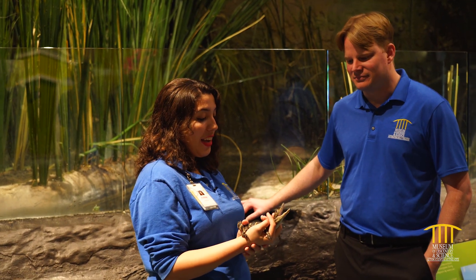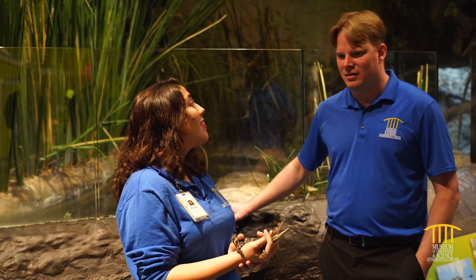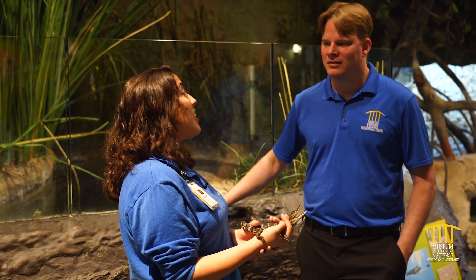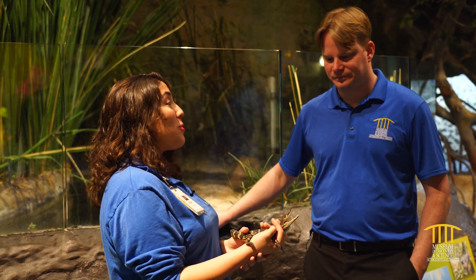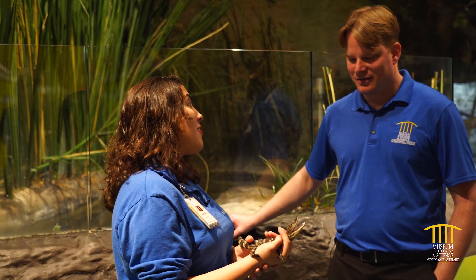One of the biggest threats to our little guy and the Everglades as a whole is the Burmese python. We do have our native snakes, but the Burmese python actually comes from Asia and India — they don't live here naturally. They can grow up to 20 feet long, and alligators are supposed to be the biggest thing in the Everglades.